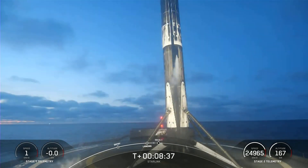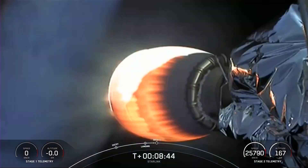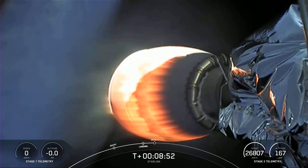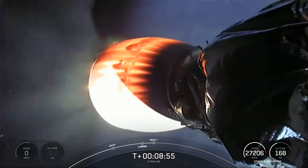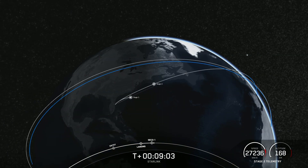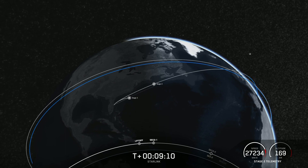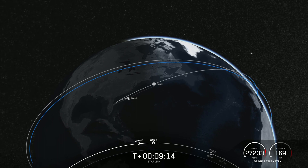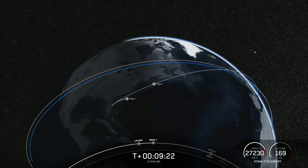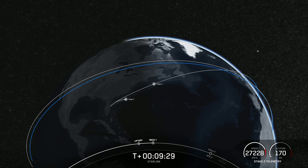This is the 111th recovery of a Falcon 9 first stage booster. Listening for SECO-1, or second engine cutoff one. SECO. Nominal parking orbit insertion confirmed. With confirmation of a successful second engine cutoff and good orbit, we'll be ending our webcast for today's launch. For those of you who want to keep following this mission, we will be confirming payload deployed via our social channels.